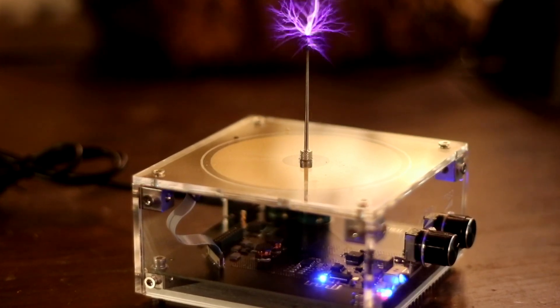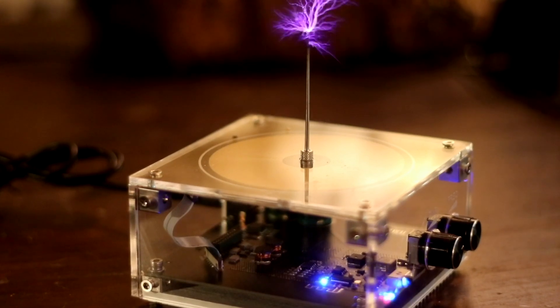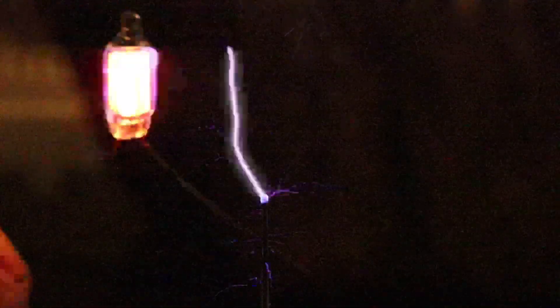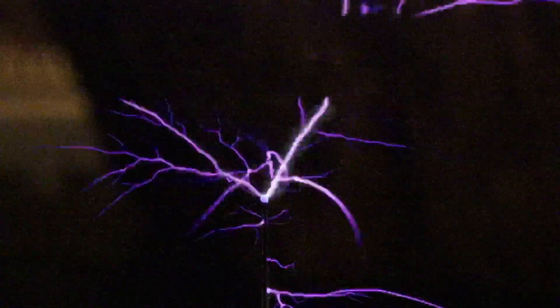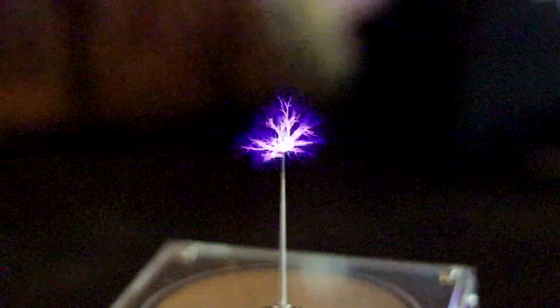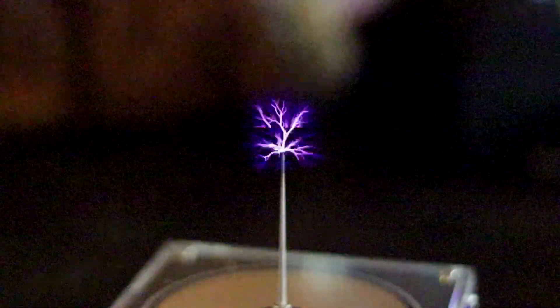Tesla wanted to build a device to transmit electricity through the air. And with your own Tesla Coil, you can make that work. Look what happens when I bring one of the supplied neon bulbs near the coil. And this beautifully made Tesla Coil has another trick — the lightning bolts can be made to resonate to music. You might think that's an impossible mission, but listen to this.